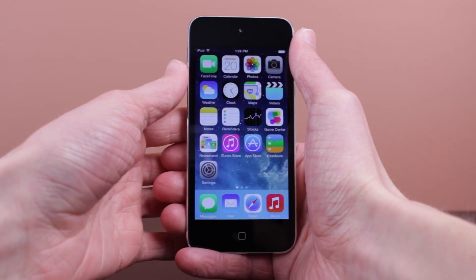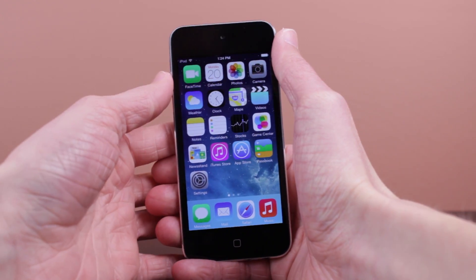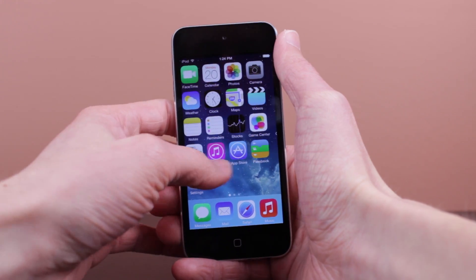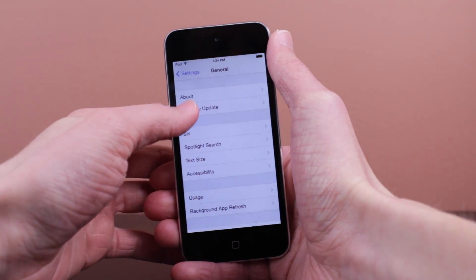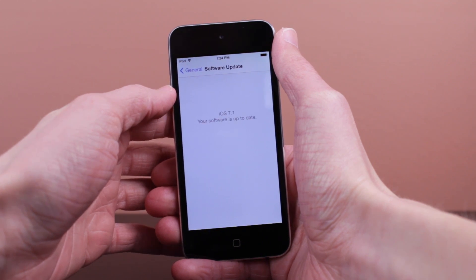Hey guys, what's going on — it is Sam, and in today's video we are talking about the changes found in iOS 7.1 beta 4. Starting off with the speed and performance improvements: yes, iOS 7.1 is continually getting faster,